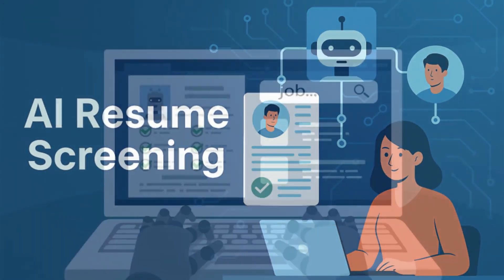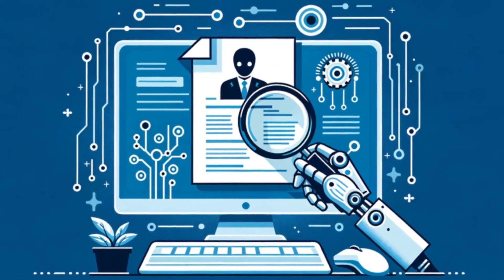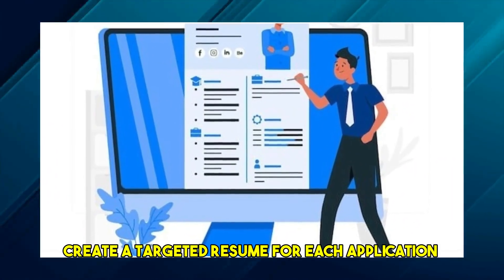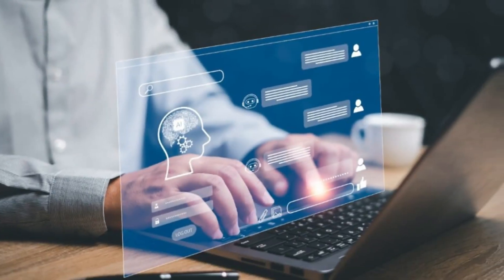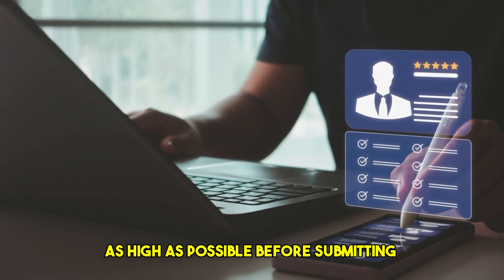This iterative process can dramatically increase your chances of getting past the initial screening and landing an interview. To use it for a remote job: identify remote roles you're interested in, use an AI resume builder to create a targeted resume for each application focusing on the skills and keywords mentioned in the job description, and optimize your resume score until it's as high as possible before submitting.